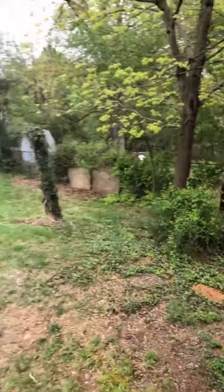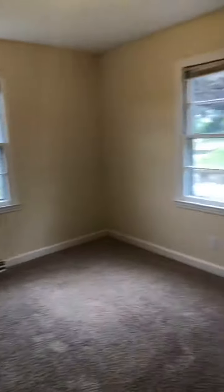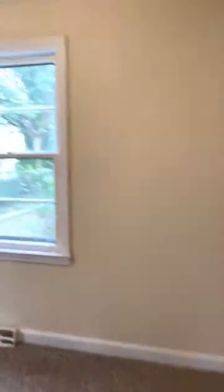Coming back through the hallway to the three bedrooms — here's bedroom number one. Each bedroom has natural lighting and here's the closet — great size closets. Bedroom number two has two windows and another awesome closet. Bedroom number three also has two windows and a closet.